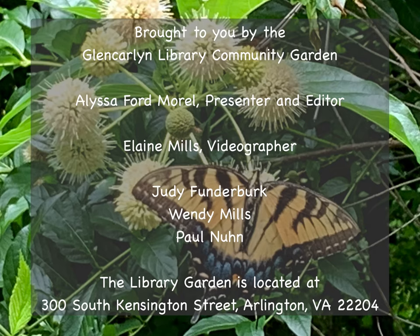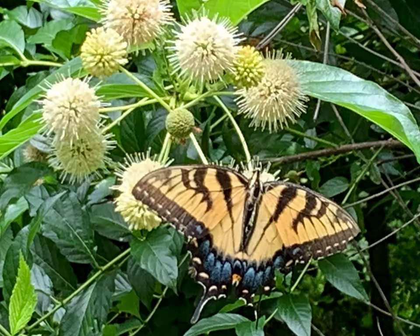Whichever plant you choose to replace invasive butterfly bush, we wish you happy gardening! Thank you very much.